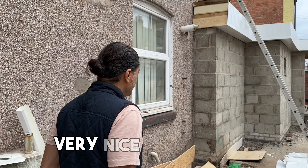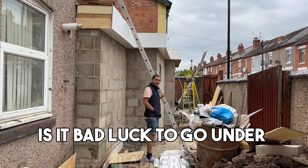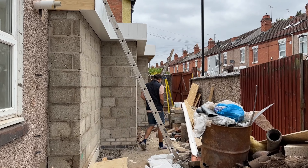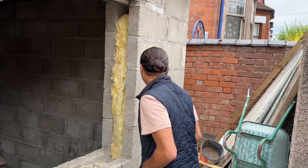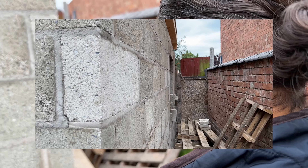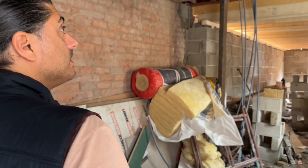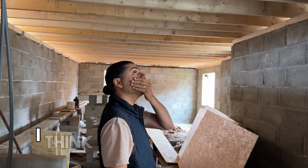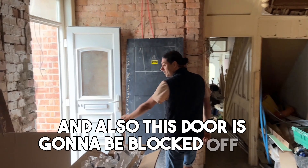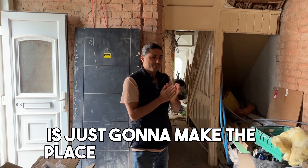Very nice, look at this. Is it bad luck to go on the ladders? Todd's nodding his head. Absolutely love it — there's quite a lot of space at the back. Wow. We need to get a skylight in here I think. It's a little bit dark and gloomy. This door is going to be blocked off as well because there's going to be a wall here with the kitchen, so that one window is just going to make the place pretty dark inside.